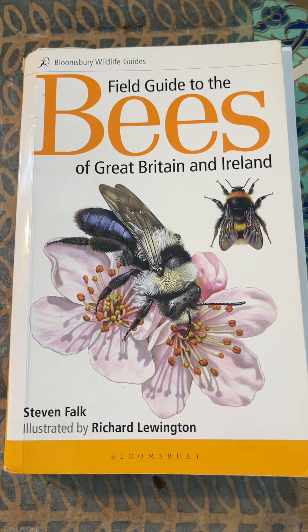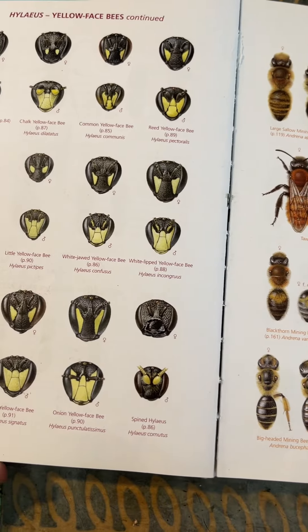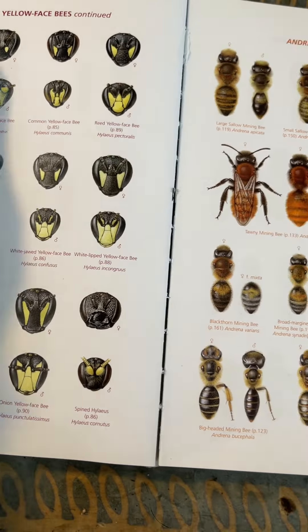I don't know how long I've had this book, but I think if you're even remotely interested in bees, you have to buy it. It's as simple as that. It's a real eye-opener. You don't need to be an entomologist or an expert or anything like that to learn from this book and to use it.